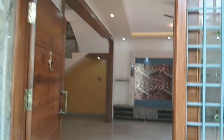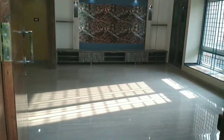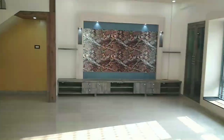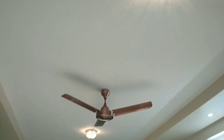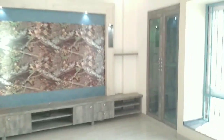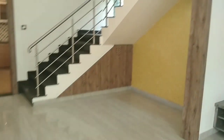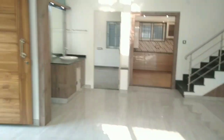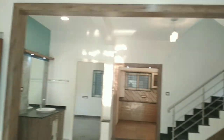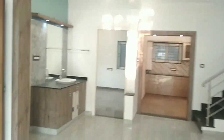Hi, this is Aysan from eBangaloreproperty.com. It's a brand new independent house built on a 30x40 corner plot inside a gated community of HSR Layout, BBMP khata. Ground floor has a 1 BHK unit separately; first floor onwards it's a 4 BHK luxurious house with very designer interiors.